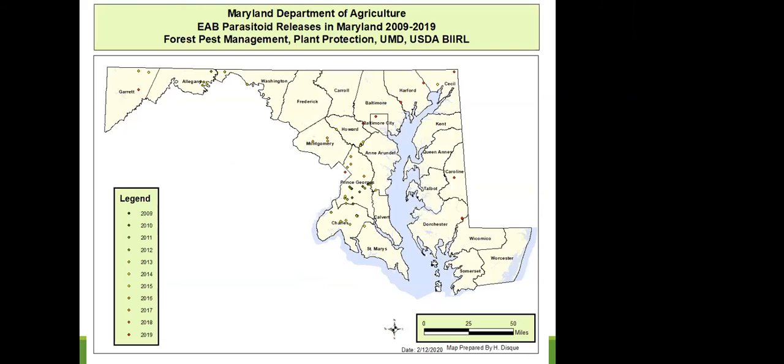Tetrastichus planipennisi releases are mainly done in western Maryland due to guidance from the supplying lab. Historically, parasitoid releases started in 2009 in Prince George's County, where emerald ash borer was first known. As EAB spread, releases expanded statewide. Initially conducted by the Plant Protection Section of MDA and with research releases from the University of Maryland Entomology Department and the USDA Beneficial Insects Lab, since 2016 the Forest Pest Management section has been conducting the releases.